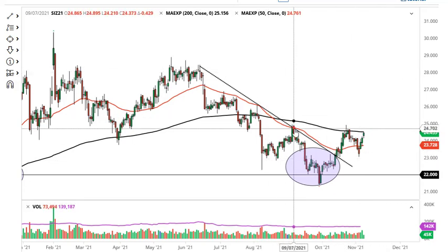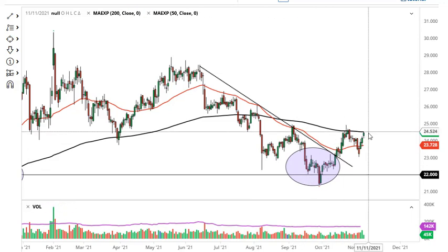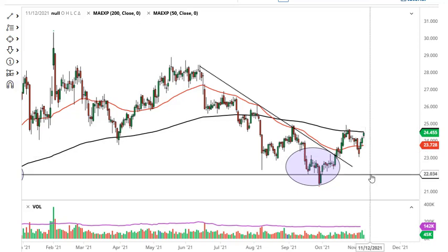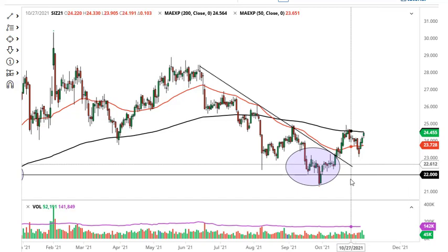$28.50 or so, based upon this inverted head and shoulders. If we pull back, I think the 50-day EMA offers support, $23 even more so. If we break down below there, then the $22 level would be the next support level.